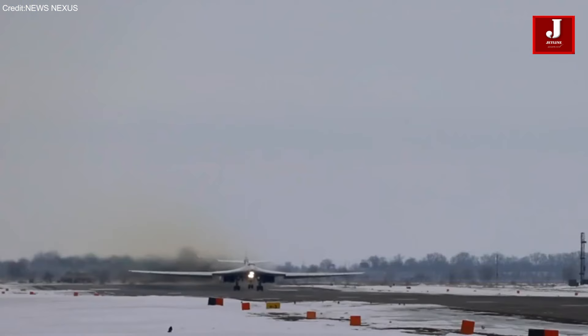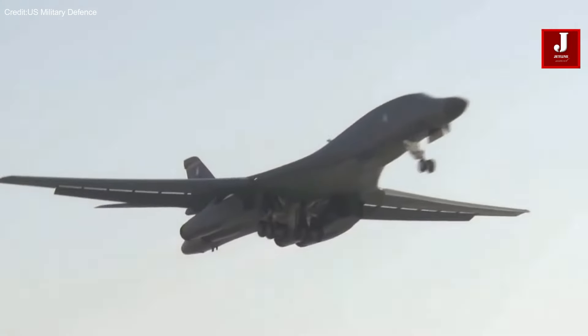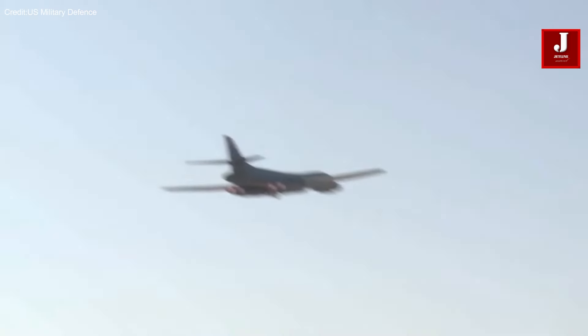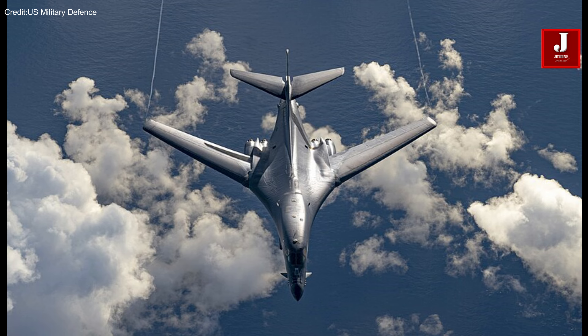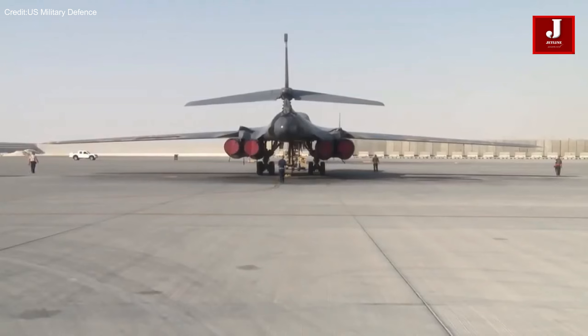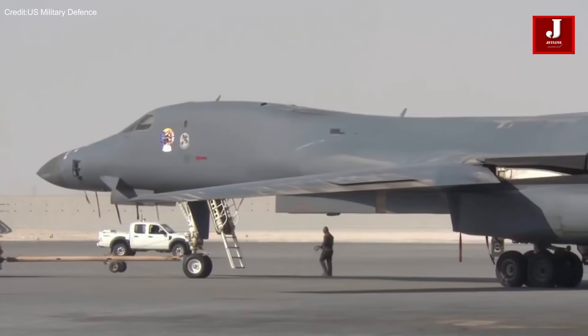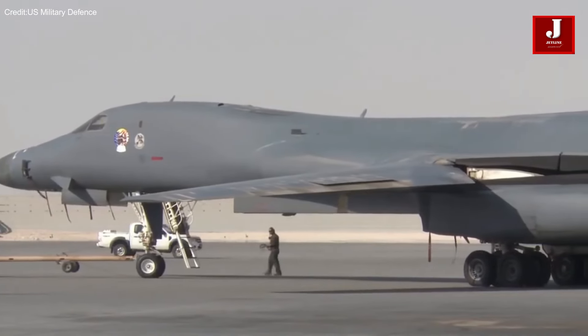The Tu-160 has primarily been operated by the Russian Air Force and is used for strategic bombing missions. The B-1 Lancer's ability to penetrate enemy defenses at high speeds and low altitudes, coupled with its long range and large payload capacity, makes it a formidable asset in modern warfare scenarios. It can conduct a range of missions including interdiction, close air support, maritime patrol, and reconnaissance, contributing to both offensive and defensive operations.